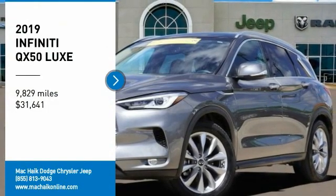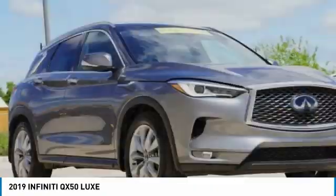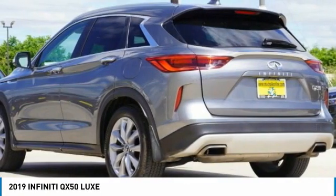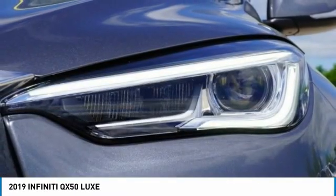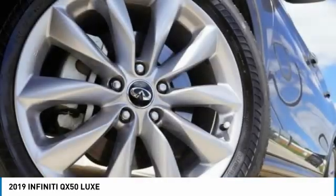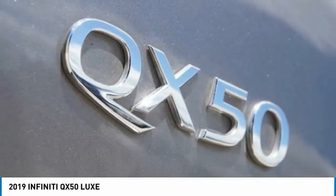Stop by and take a look at the 2019 Infiniti QX50. The Infiniti QX50 is the perfect blend of luxury and power. You will be impressed with the QX50's agile, sports sedan-like handling. It comes with very responsive steering and strong brakes. The QX50 offers extremely high levels of safety and luxury, all with a sleek new design.